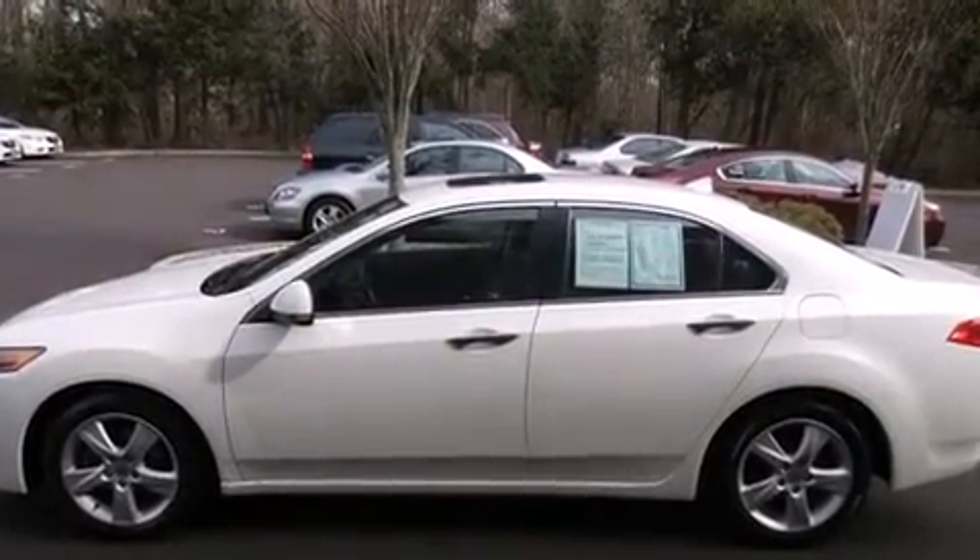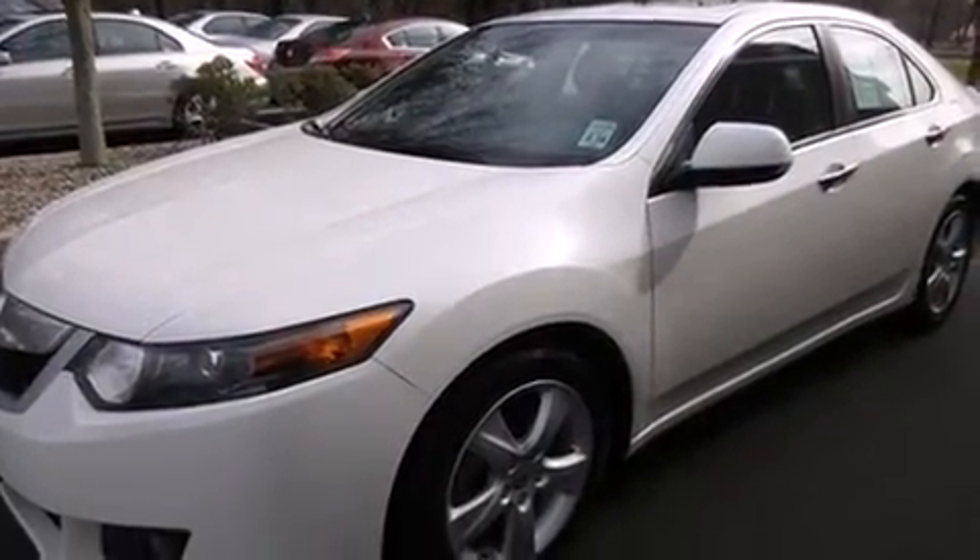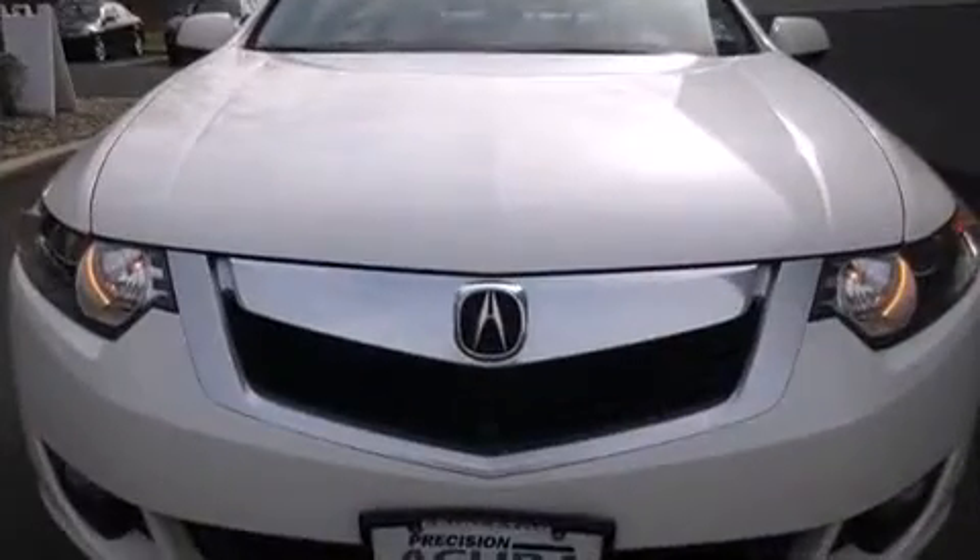Acura prioritized handling and performance with features such as power front seats, heated seats, and leather upholstery, with high-intensity discharge headlights illuminating your path for maximum visibility.